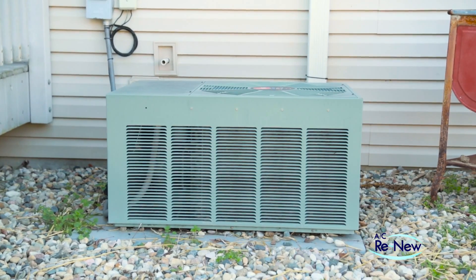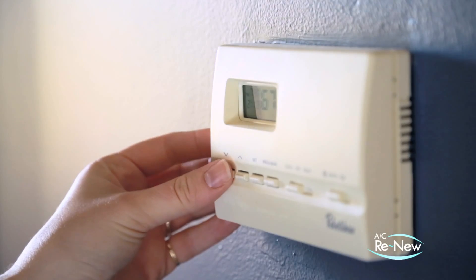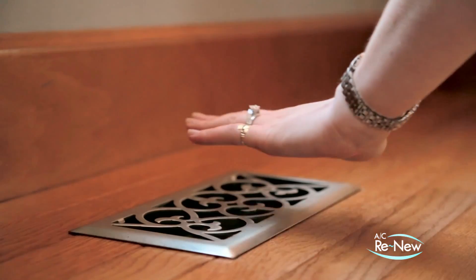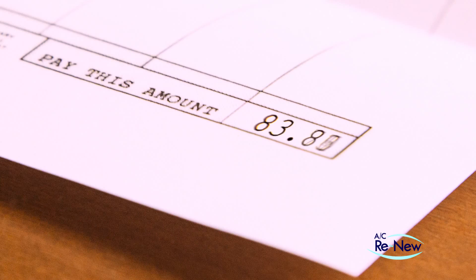Have you noticed your aging air conditioner becoming increasingly louder while it's running? Or have you noticed your system is having more trouble maintaining temperature within your house, requiring longer run times, warmer air coming through vents, or higher energy bills in recent summers compared to when it was newer?